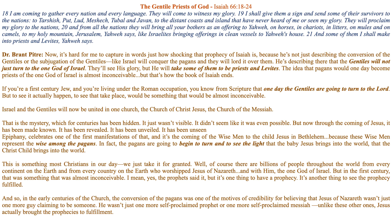Yes, the prophets said it, but it's one thing to have a prophecy — it's another thing to see the prophecy fulfilled. In the early centuries of the church, the conversion of the pagans and the Gentile nations was one of the motives of credibility for believing that Jesus of Nazareth wasn't just one more self-proclaimed prophet or messiah. Unlike these others, Jesus actually brought the prophecies to fulfillment — He brought the Gentiles to worship the one true God of Israel through Him. That is why He said: 'I am the way, the truth, and the life.' Amen.